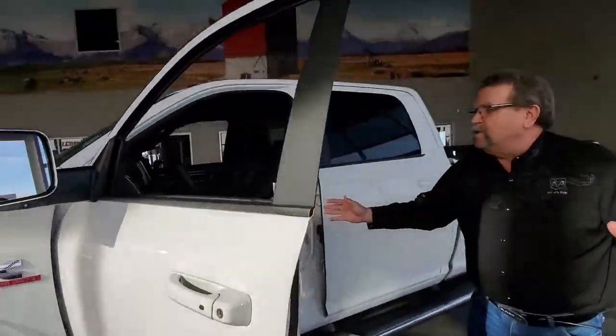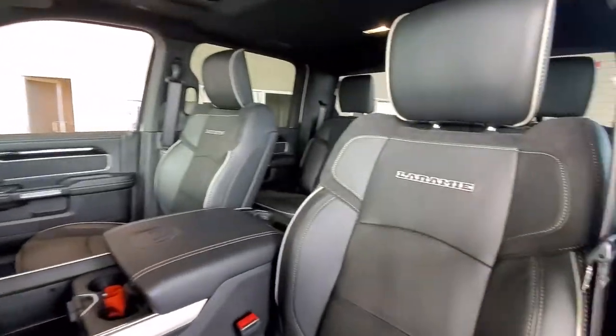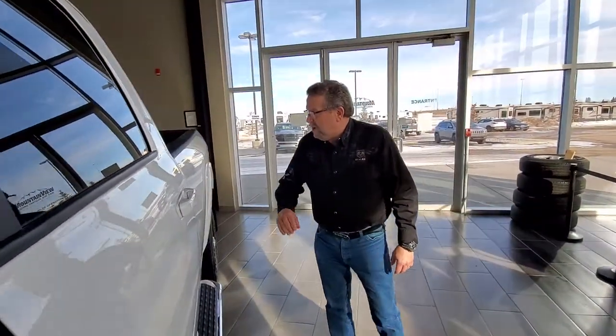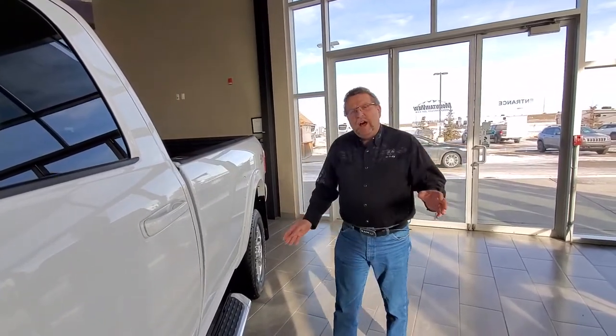The inside is just gorgeous on these. Got your power folding mirrors, power pedals, heated seats, cool seats, 8.4 screen, spray-in bed liner, side steps, mud flaps, wheel locks.